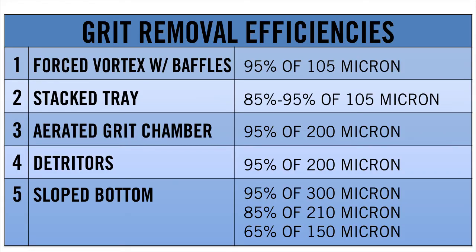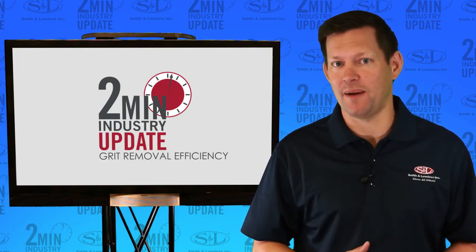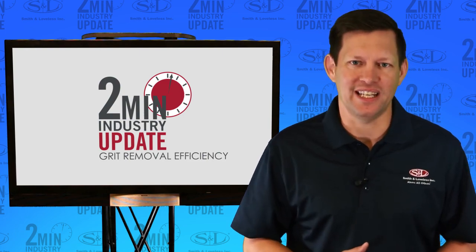When you sum up these results, hydraulics and the forced vortex grit chamber with baffles outperforms all settling technologies. Visit GritTheFacts.com for more info. That's it for this two-minute industry update. I'm Brady Goodman, and we'll see you next time.